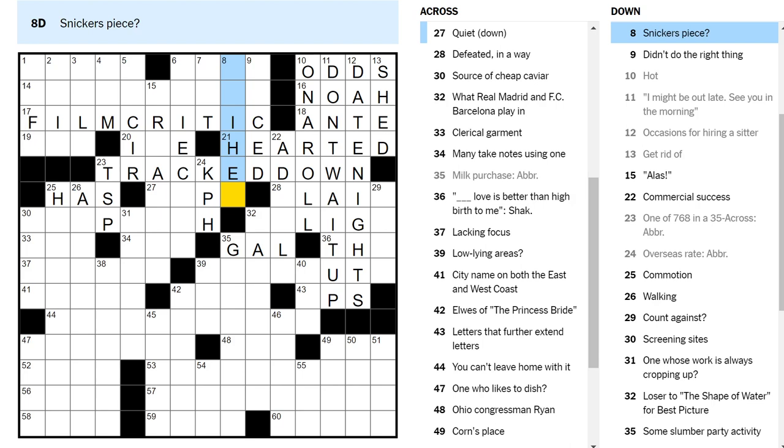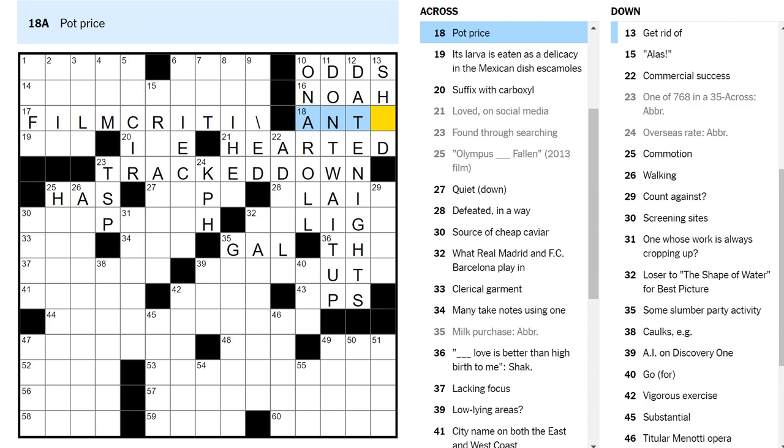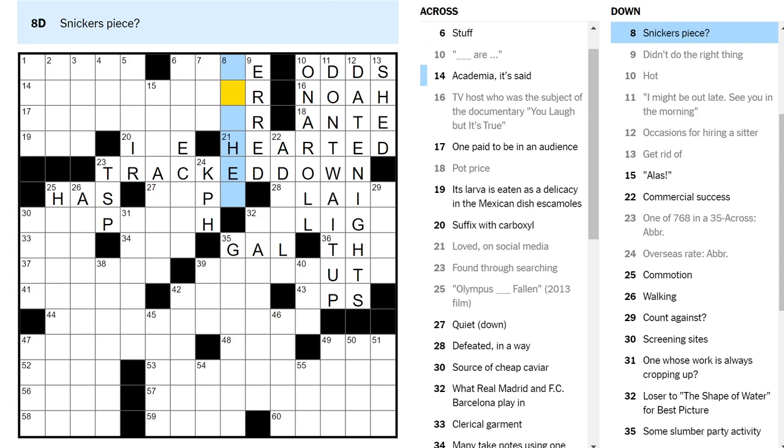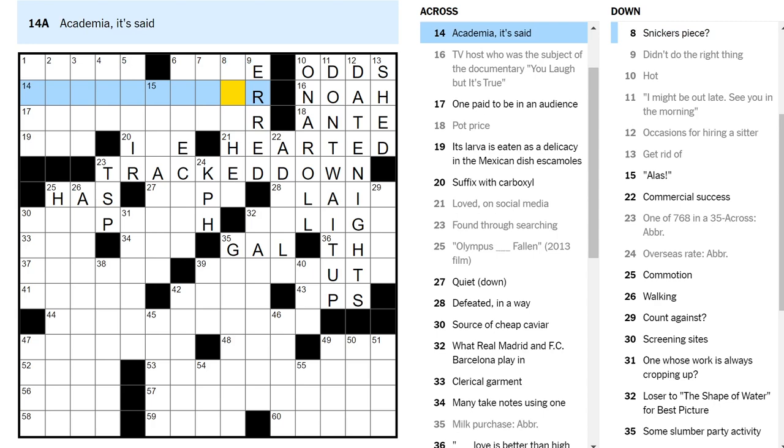If you didn't do the right thing, you kind of erred. Movie rater — nobody really says that exists. H-E-H-E-H is kind of rough here because it's H-R. Oh, academia is an ivory tower.